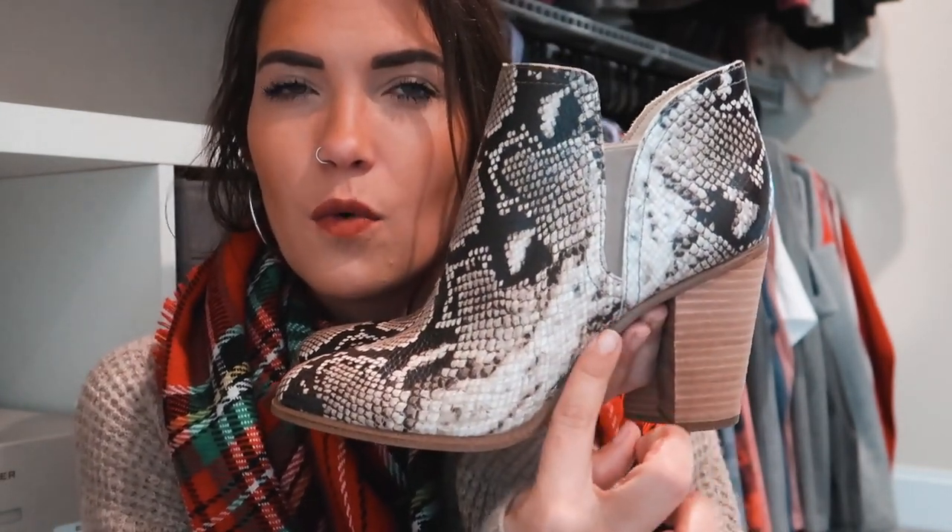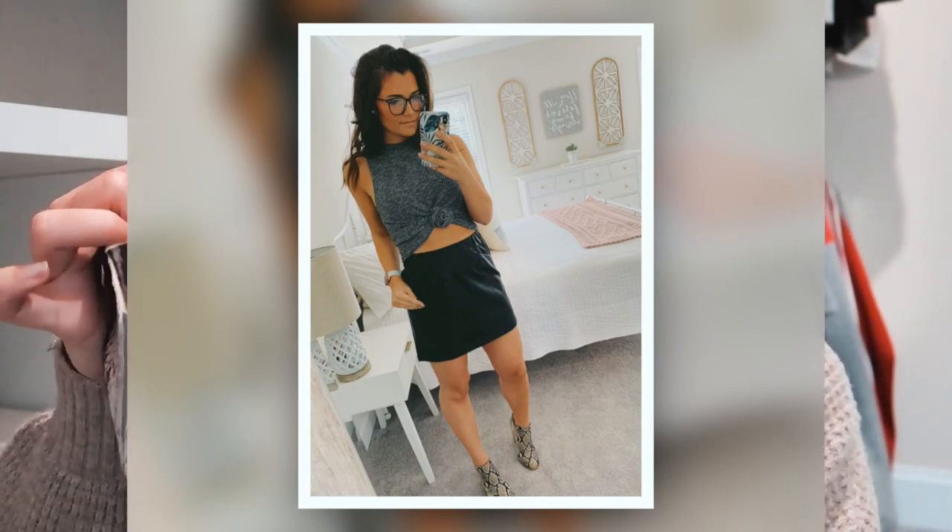Now for something a little more trendy — the Vince Camuto snakeskin booties. I literally could not pass these up. They're very trendy, incredible quality, and so comfortable. I love the subtle gentle rounded pointed toe and the way they're cut and angled — everything about them is just perfection. They're almost like a neutral so you can pair them with jeans, leggings, a skirt, or a dress.